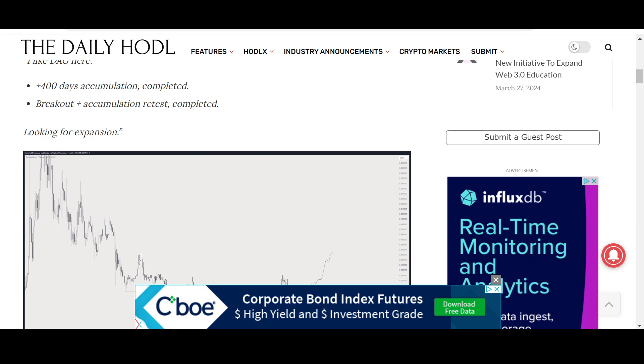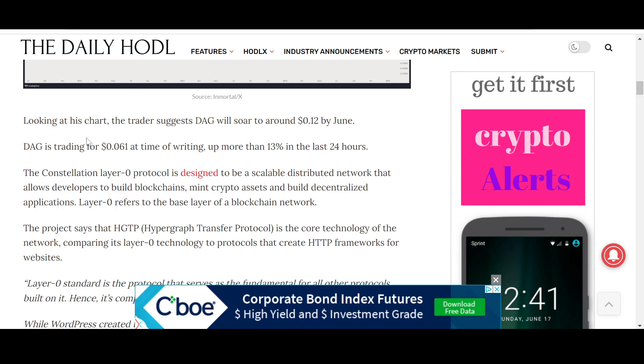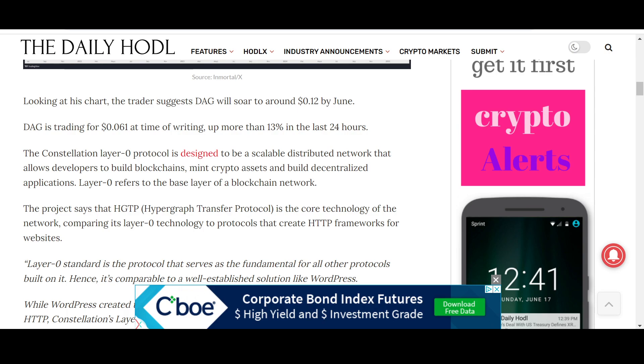Looking at his chart, the trader suggests DAG will soar to around 12 cents by June. At the time of recording it is $0.056, up more than 13% in the last 24 hours.